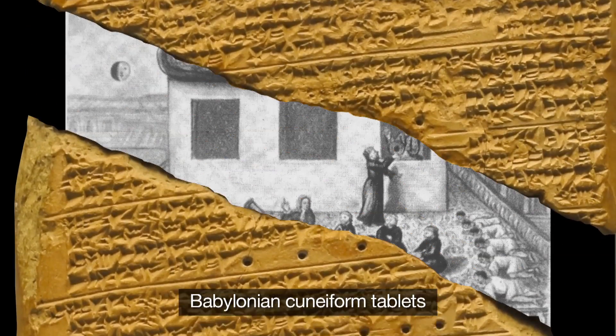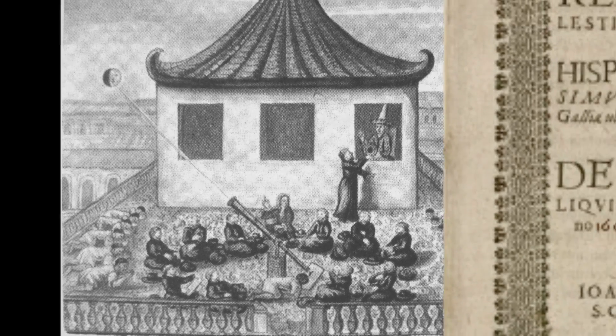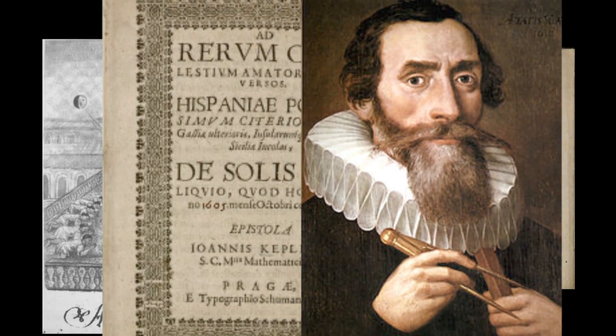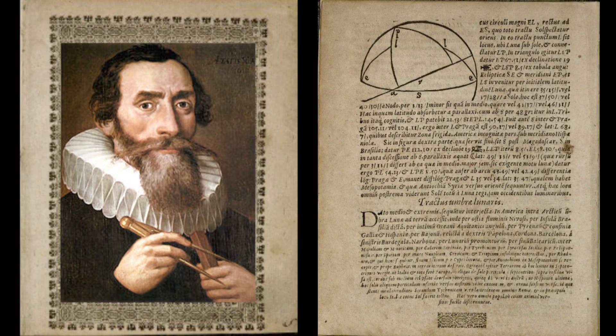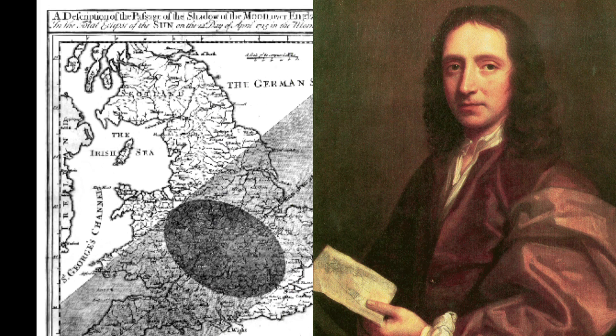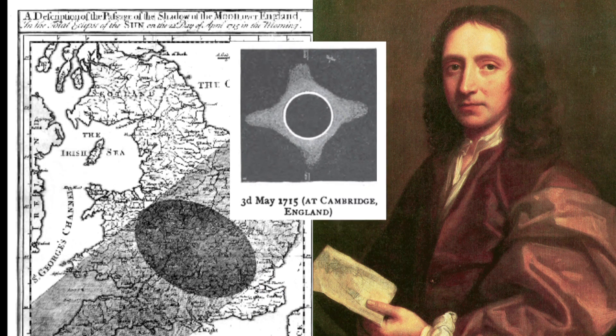The Babylonians and ancient Chinese were able to predict solar eclipses as early as 2500 B.C. But it wasn't until 1605 that astronomer Johannes Kepler made a scientific observation of a total solar eclipse. More than a century later, Edmund Halley predicted the timing and path of a total solar eclipse that took place on May 3, 1715.